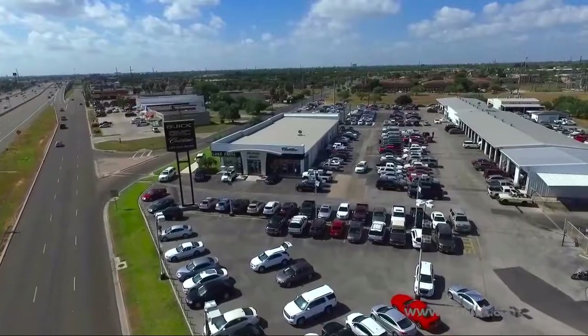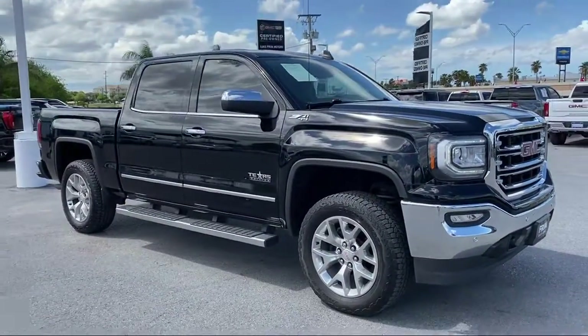Welcome to Luke Fruya Motors, and here's a look at another one of our great vehicles from our inventory.